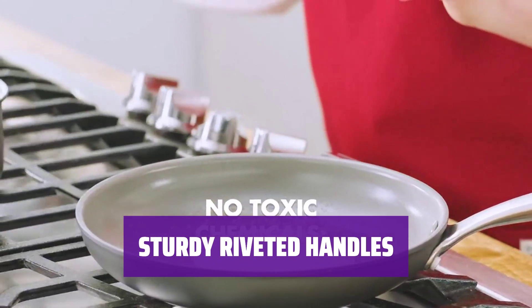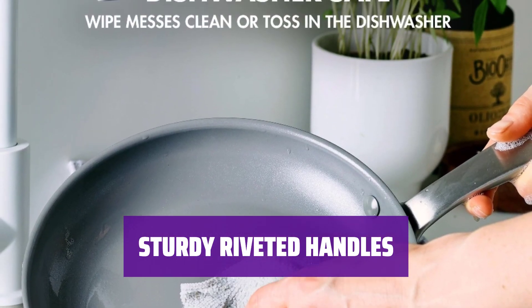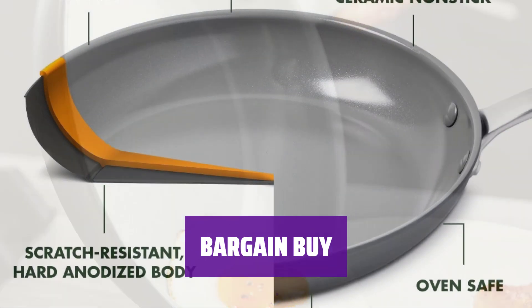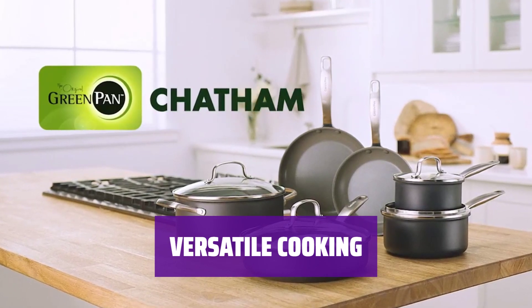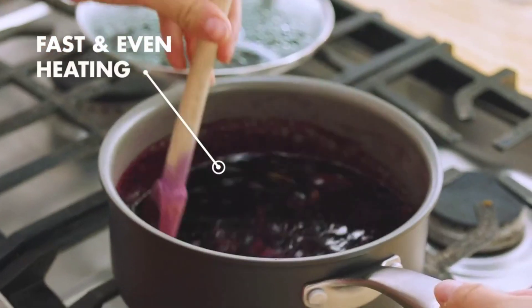Each pan features a sturdy riveted handle that protects your hands from heat; however, the handle may get hot when used in the oven. This two-piece set of ceramic skillets is a great bargain buy. Enjoy cooking with these versatile and durable pans that offer great value for money. Cook with confidence using these ceramic skillets that are both oven- and broiler-safe, and enjoy the convenience of easy cleanup.